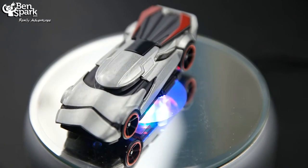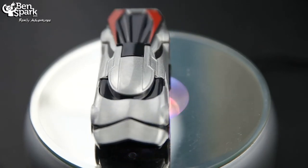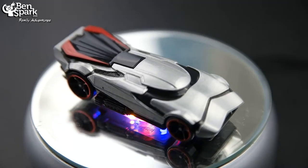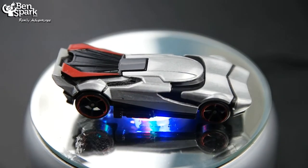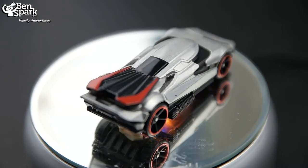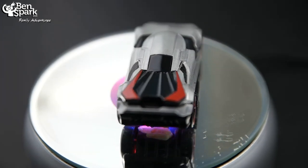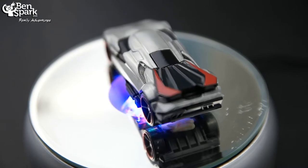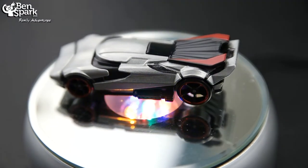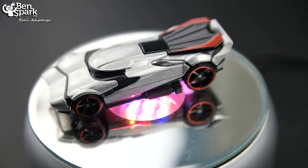After surviving the destruction of the Starkiller base, Captain Phasma has a personal vendetta against the resistance. This elite chrome-finished supercar directs the convoy of stormtroopers with dual rocket blasters, a mid-mounted engine, and a daunting razor-edged hood. This menacing high-performance vehicle will stop at nothing until the First Order has absolute rule of the streets.